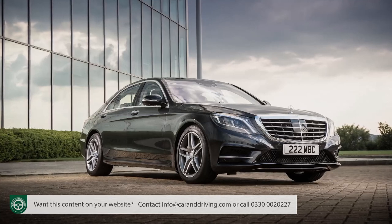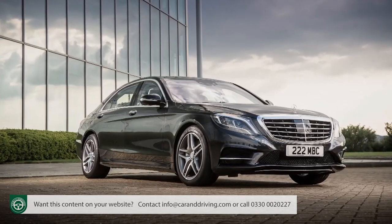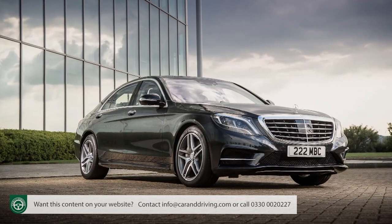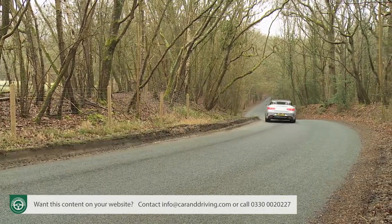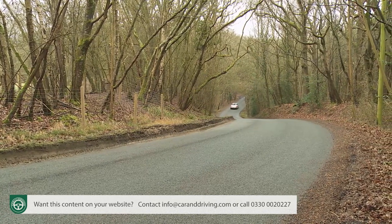Magic body control is a clever setup that, on top versions of the saloon body style, uses a stereo camera to scan the road, pre-adapting the suspension to meet changes in the road surface. All these things would certainly enhance this car's ownership proposition, but even as it is that proposition is pretty complete — particularly since a mid-term heart transplant has transformed the engine offerings available to customers of this model.